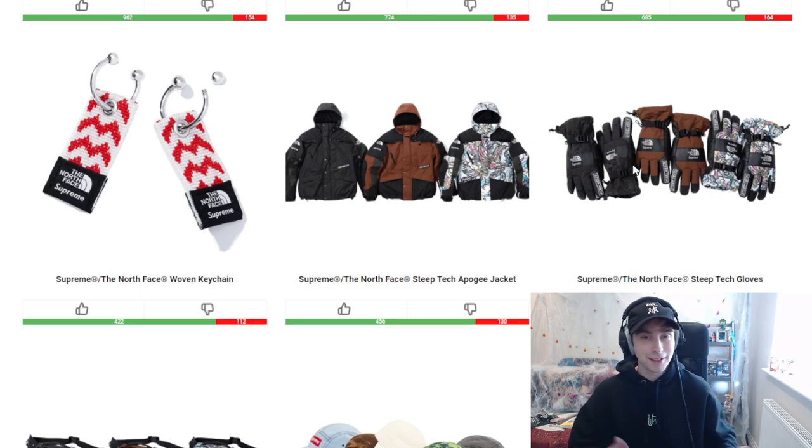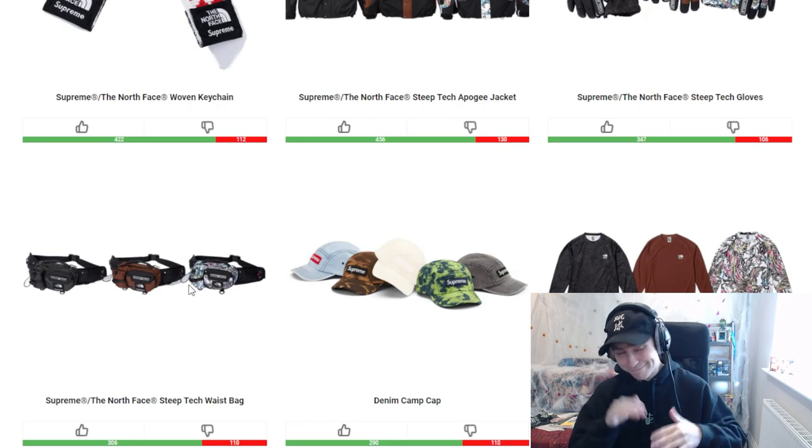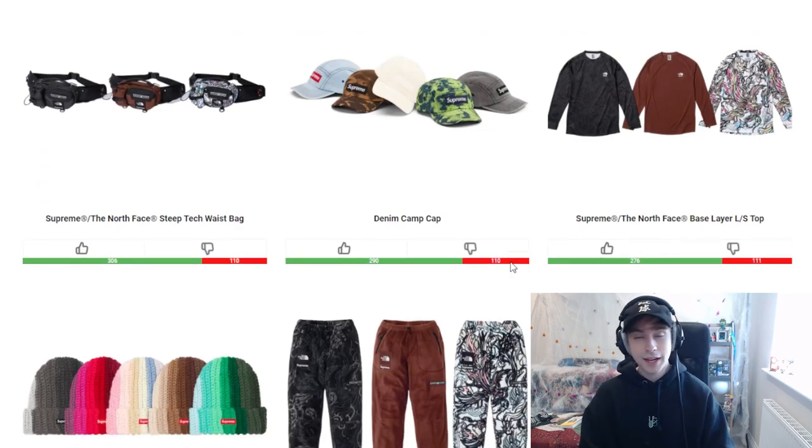Moving on, we have the waist bag and the denim camp cap. Black colorway and brown colorway are probably the best two for the bag — the more vibrant one isn't really up there with them. As far as the camp cap is concerned, the standard denim blue looks cool. There's also what looks like a bleached or tie-dye finish, which looks cool, but I'd more so prefer either the gray or the denim blue overall.